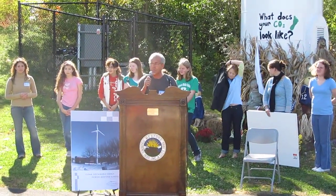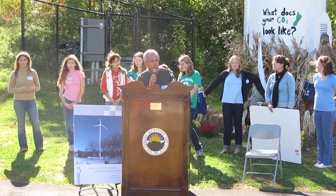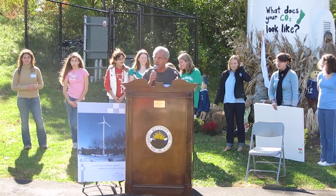The turbine itself stands 135 feet tall. The blades are approximately 34 feet long.